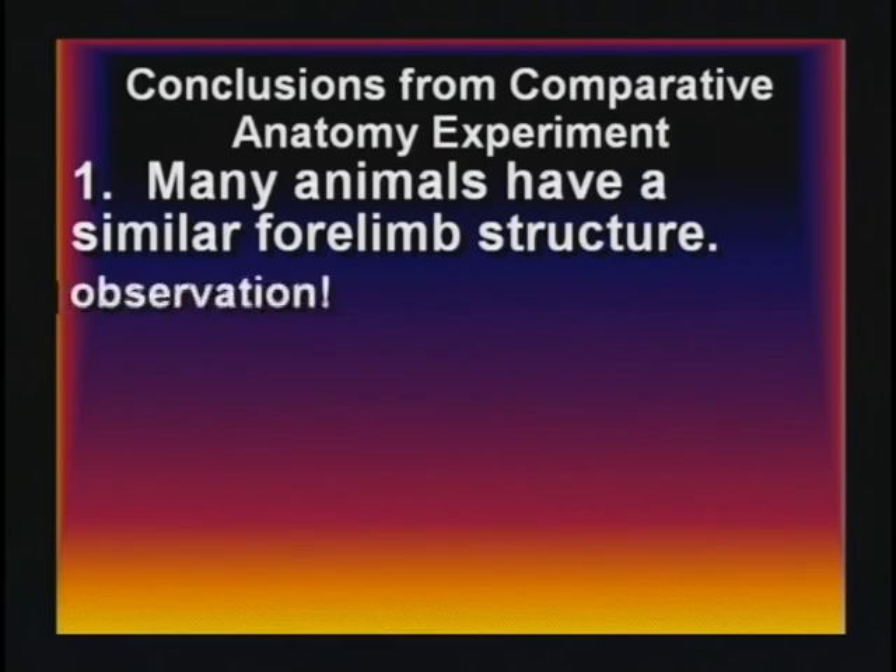No, it's true many animals have a similar forelimb structure. That's a good observation — I agree. But they say they must have had a common ancestor. Oh, bad conclusion.